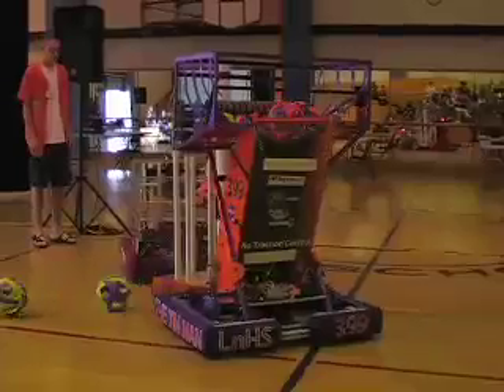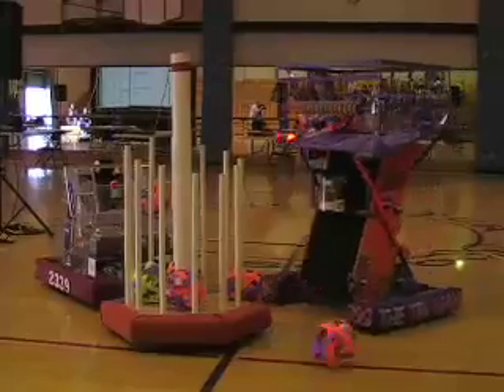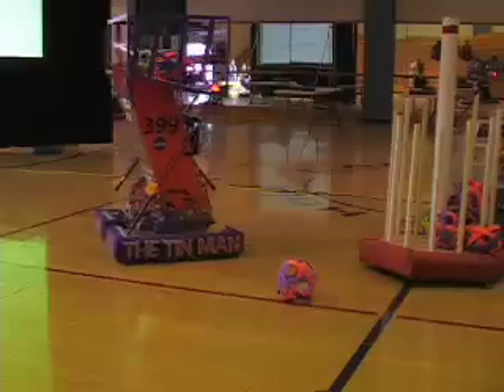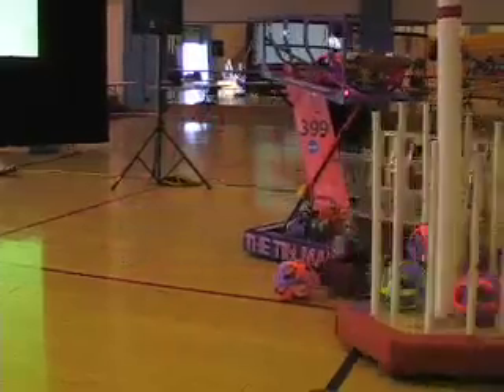Teams are presented with a challenge to create a working competitive robot within six weeks, with inspiring innovative ways of spreading the message of FIRST Robotics through community involvement and volunteerism.